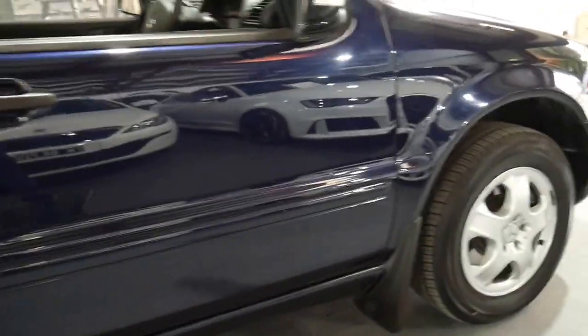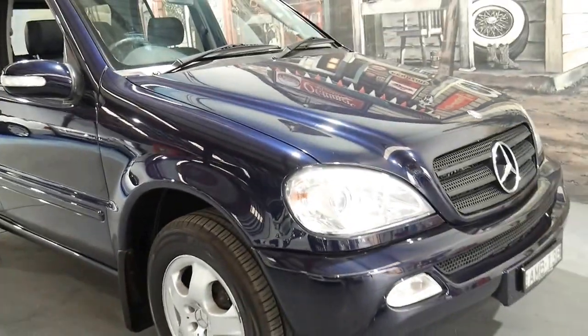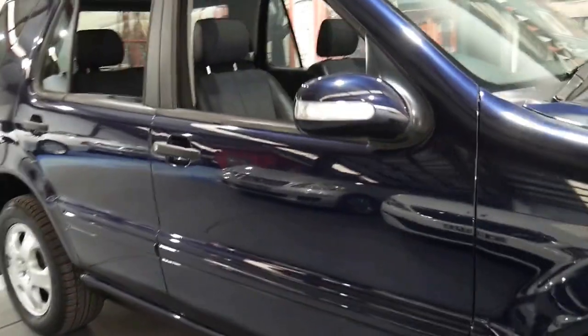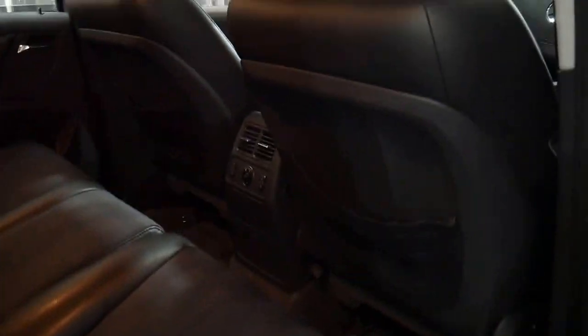If you go online I'm sure you'll see this series with 400,000 kilometres. It does have a great history — it's got two keys, plenty of registration on it in New South Wales, and I think it's really a credit to the previous owner. We've got it on the market for $10,950 which I think is great value for a family car in this condition.